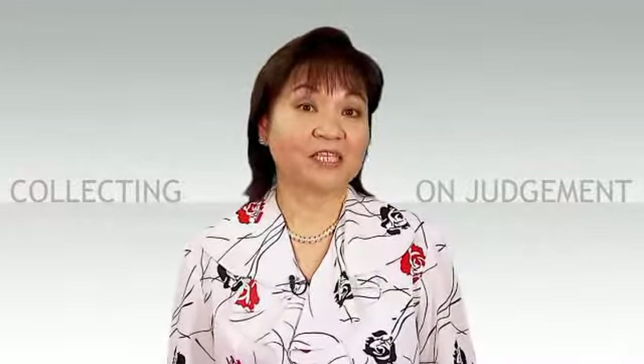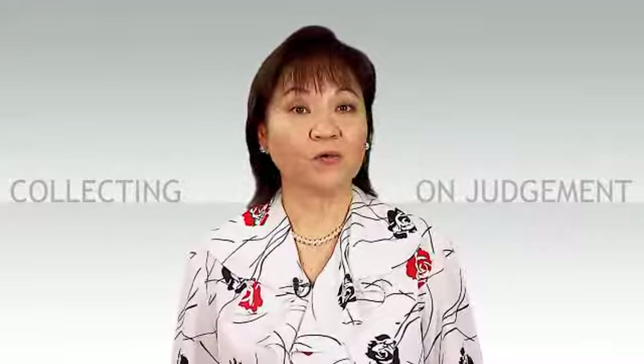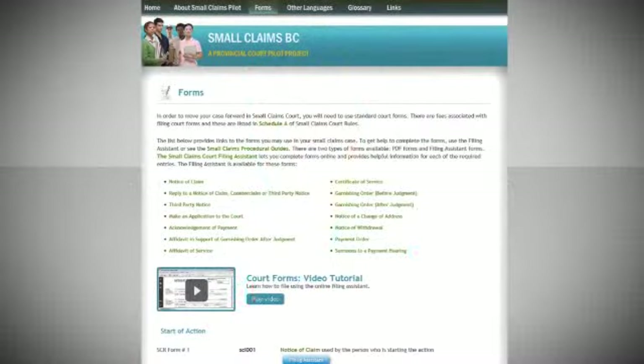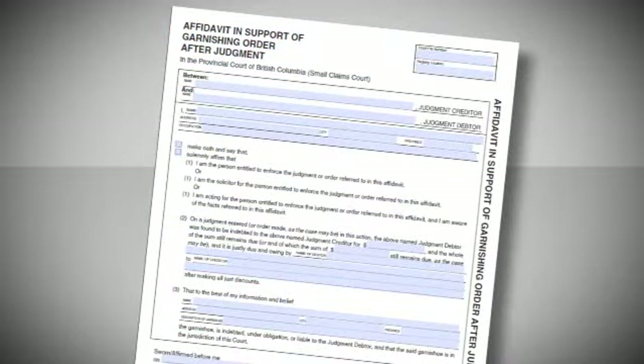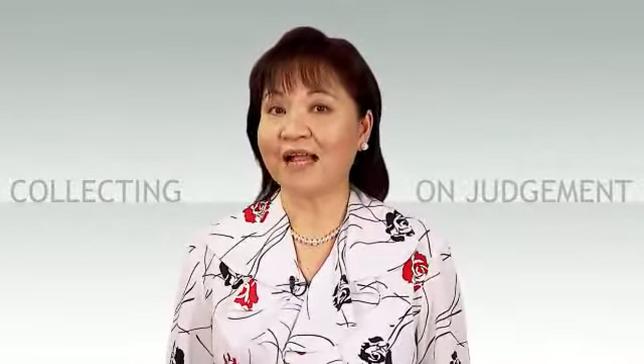How would a creditor garnish the debtor's wages? There are several steps. First, the creditor must prepare an affidavit that sets out the details of the court order, the amount the debtor owes, and the address — which must be in BC — where the debtor lives. You can obtain the affidavit in support of garnishing order after judgment form in the form section of the website. Then the creditor must complete a garnishing order after judgment form and, along with the affidavit, file this at the court registry. Court fees must be paid to swear the affidavit and to file the order.